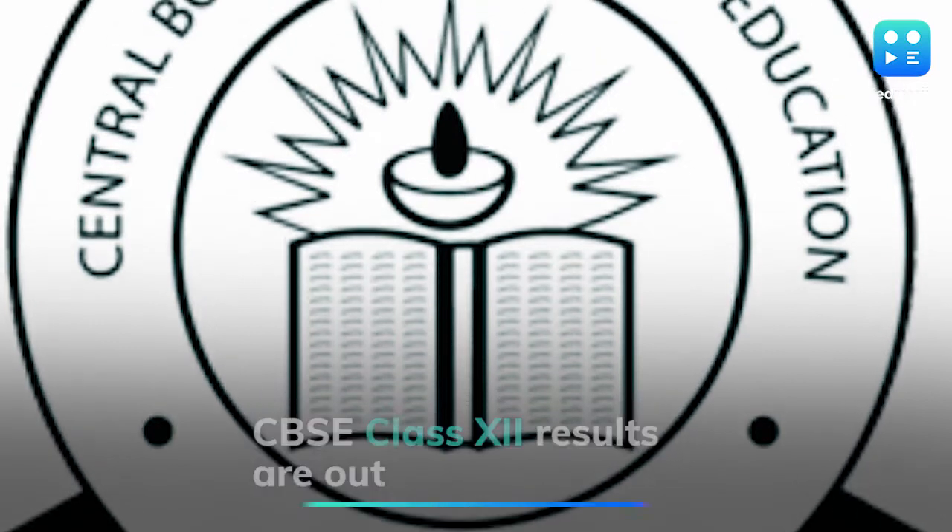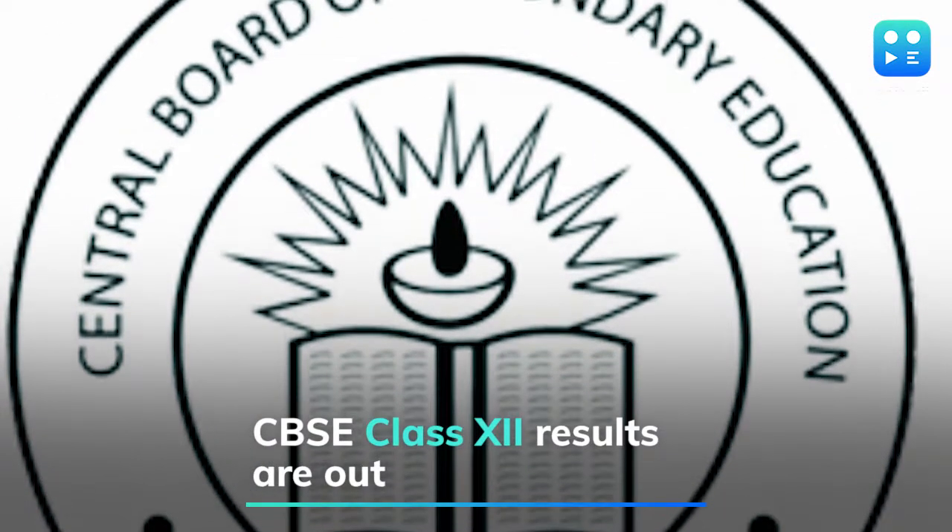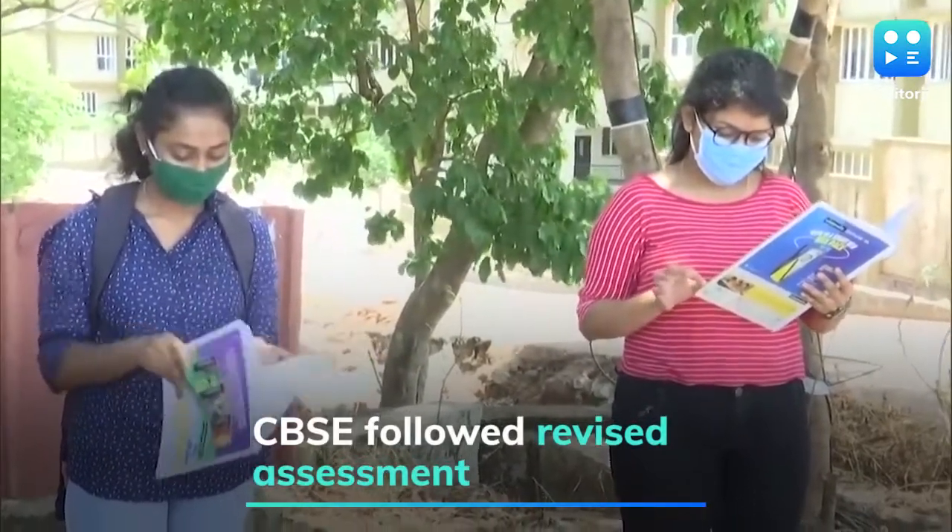CBSE has released Class 12 results on its official website. Students can check their results from the board's official result portal, cbseresults.nic.in.